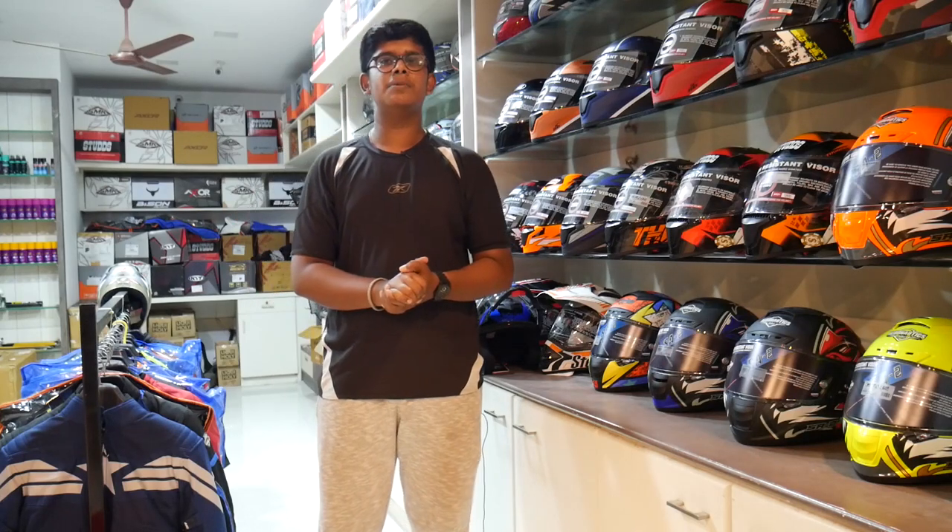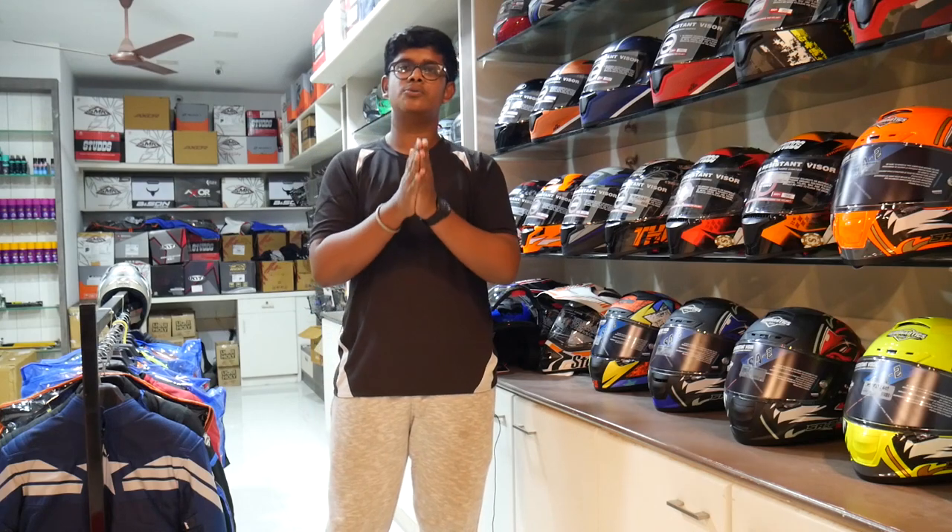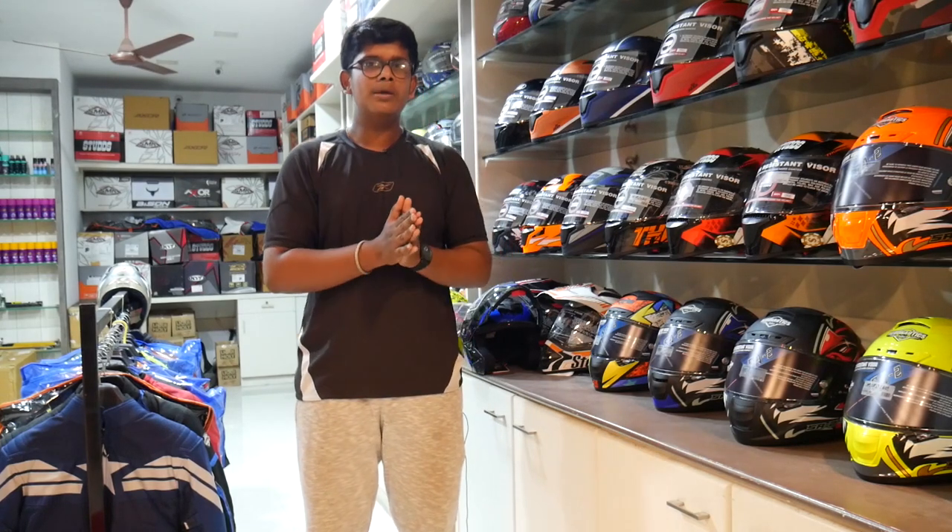Hello and welcome back to our channel. I am MKLAR. I am going to talk about the best helmet under Rs. 2000. I am going to talk about the helmet.